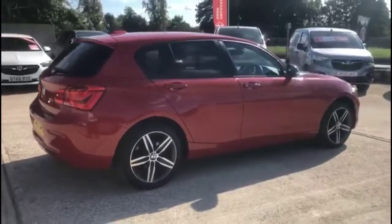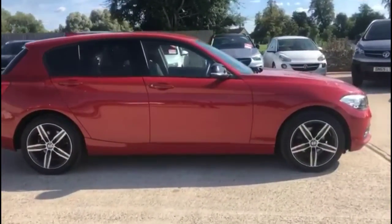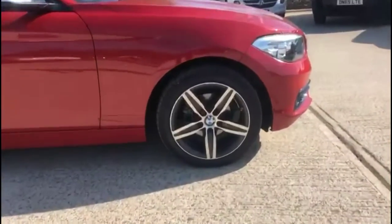As we continue around the vehicle, there's a sharp thin roof aerial, colour-coded door handles and contrasting black mirrors, daytime running lights, and stylish 17-inch alloy wheels.